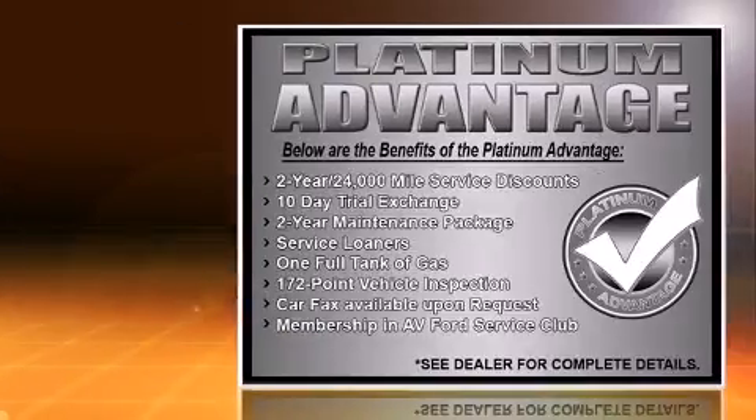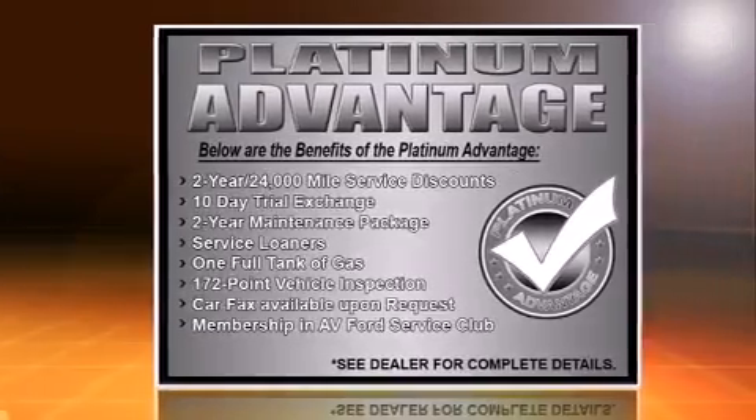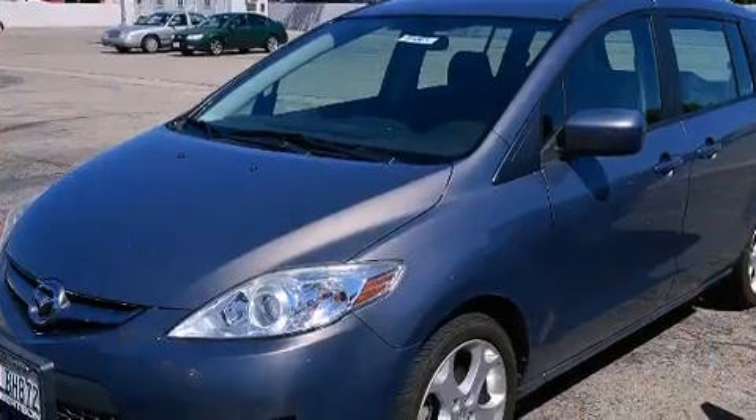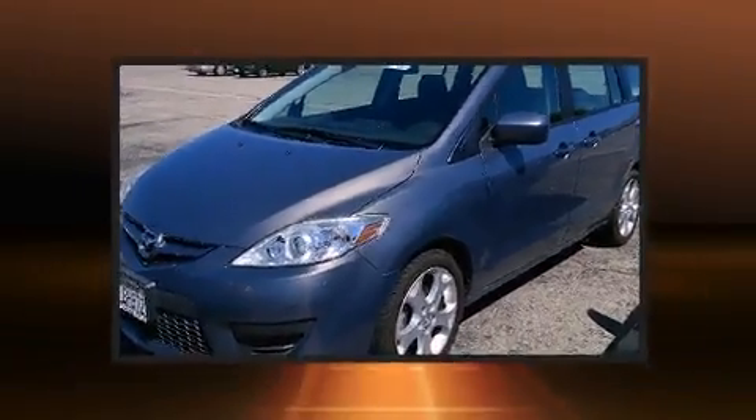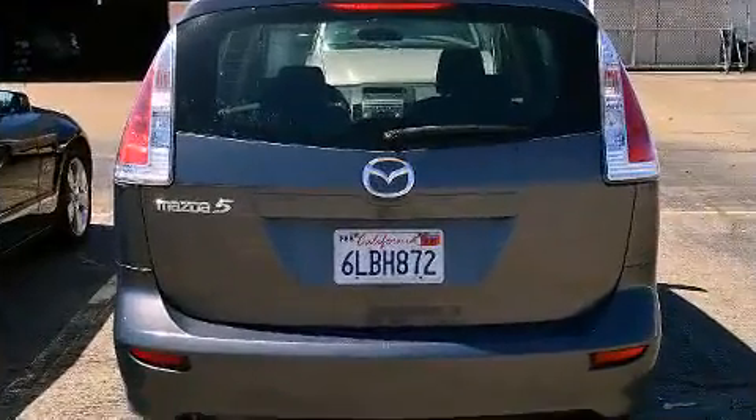Mazda prioritized practicality, efficiency, and style by including one-touch window functionality, an outside temperature display, rear wipers, and remote keyless entry.